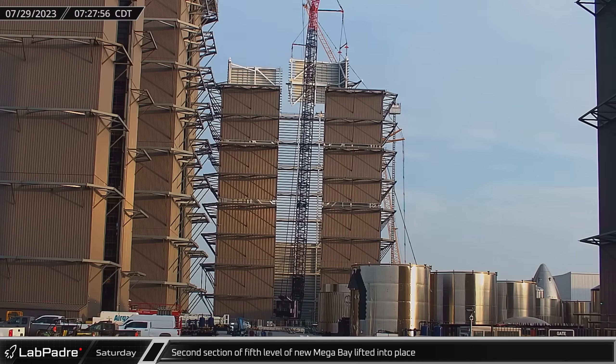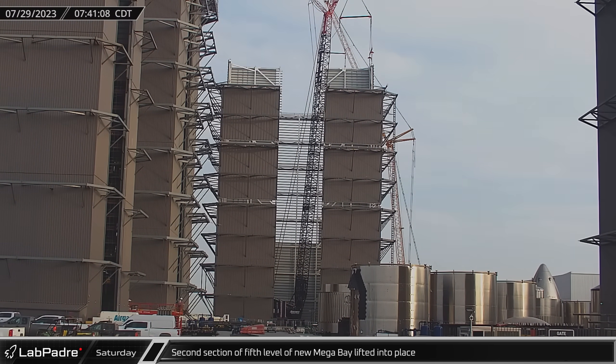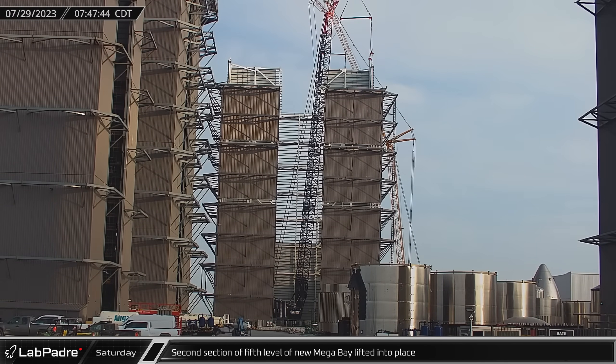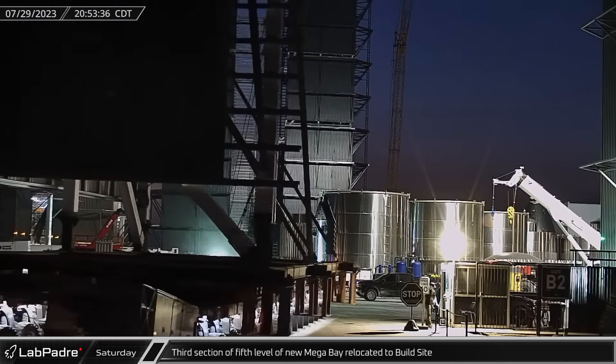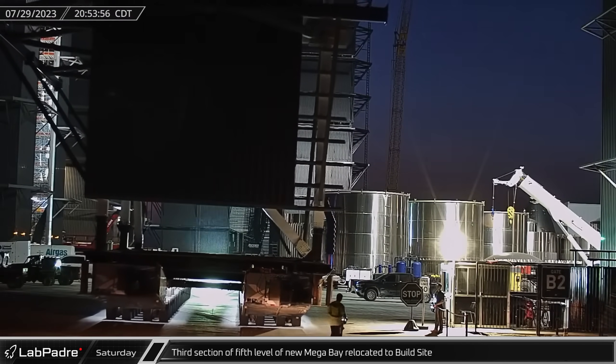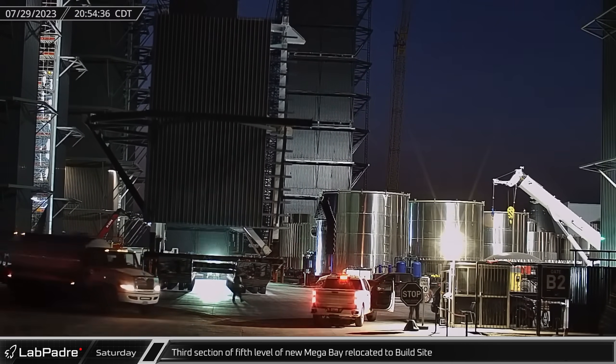First thing Saturday morning, the second section of the fifth level of the new mega bay was lifted and installed as the building nears its final height. That night, the next section of the fifth level was relocated from the prefab area at the Sanchez site and staged next to the new mega bay.